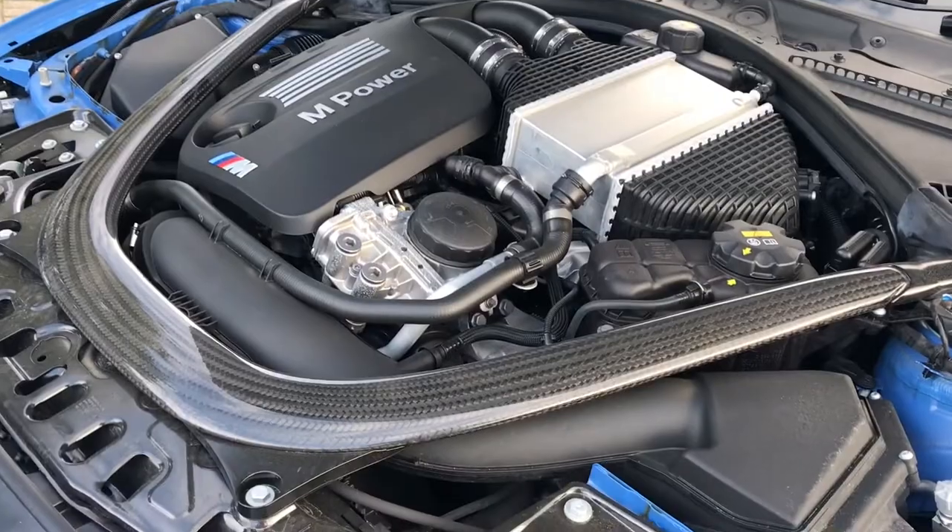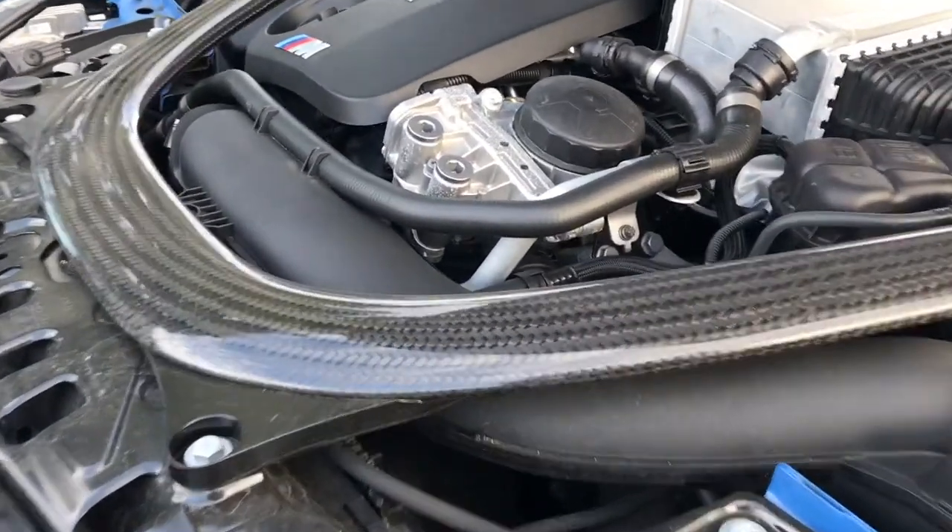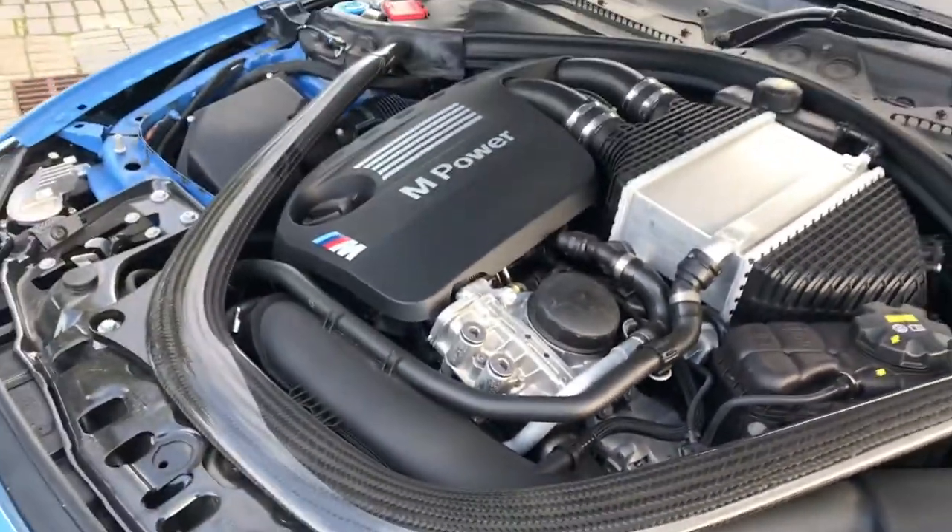You can also see, again adding to the effect and also lightening the car, the amazing carbon fibre structure of the strut brace on the front as well.